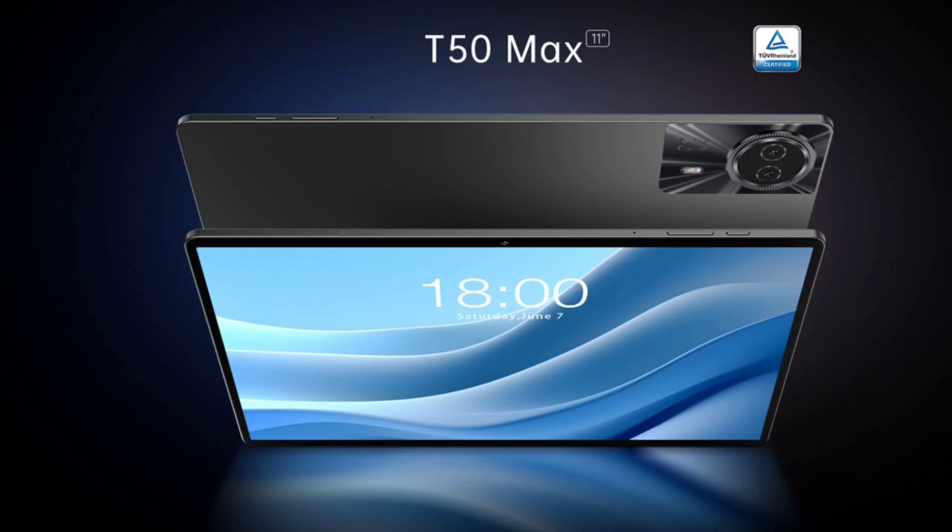T-Classed is gearing up to launch the T50 Max, a new tablet that was previously teased by the company. The T50 Max boasts an 11-inch high-resolution display with a smooth 90Hz refresh rate. This combination translates to comfortable viewing with rich colors and reduced eye strain due to the hardware-level low blue light protection.